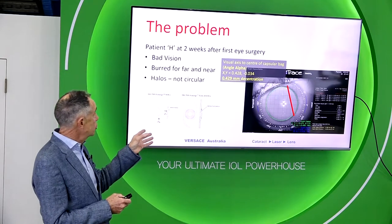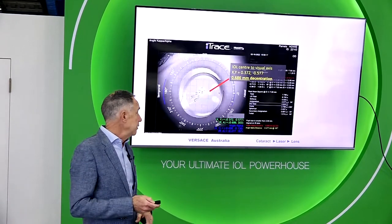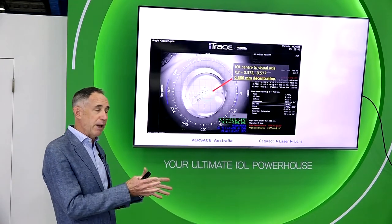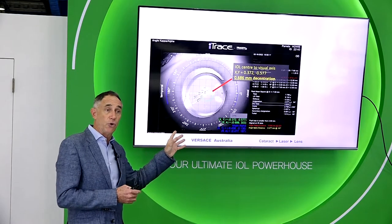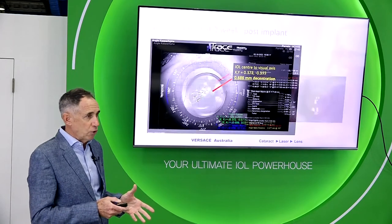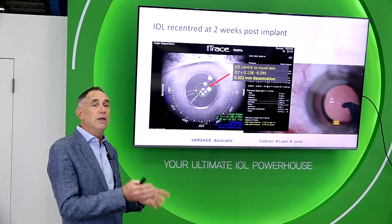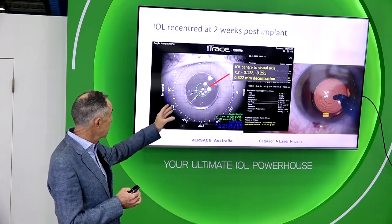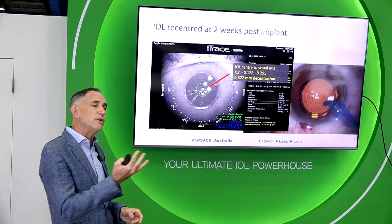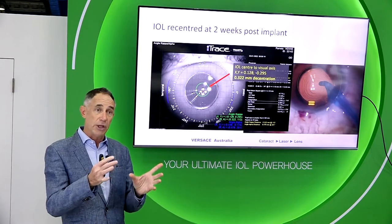She had a relatively large angle alpha of almost half a millimetre, which we'd normally accept for most lens implants. But with the lens sitting in the capsule bag, her displacement from the visual axis was almost 0.7 of a millimetre — that's a big displacement. So we took her back to surgery and repositioned the lens, moving it in the capsule bag after two and a half weeks and better aligning it with the visual axis — now within 300 micrometres. But even then, you really cannot put the lens exactly where you want; it finds its own place in the capsule bag.